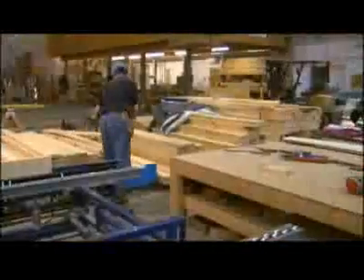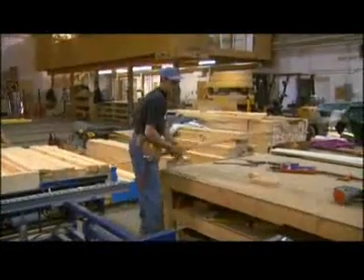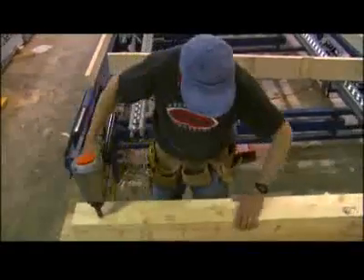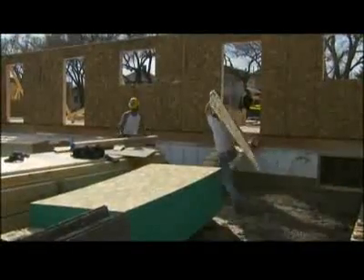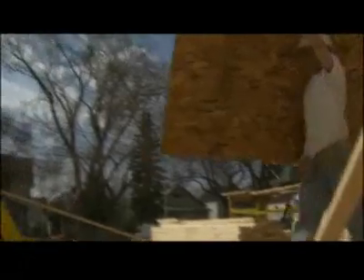We really focus on keeping the waste down. When we're prefabbing, we're working on a table in a controlled environment and all our materials are kept really close to us. So if we need a small piece to go into a wall, it's right there. Whereas in stick framing, those pieces might be on the other end of the deck, and the framer is less likely to walk that far for a small piece — he'll just grab a whole new sheet and cut the piece he needs out of it.